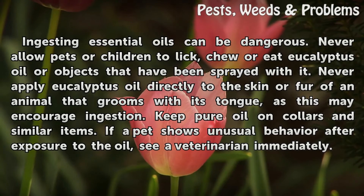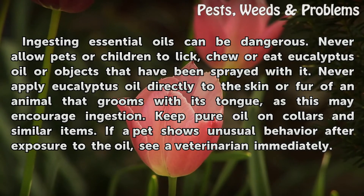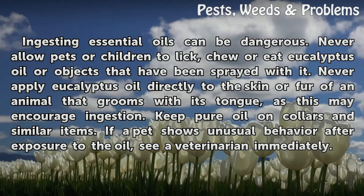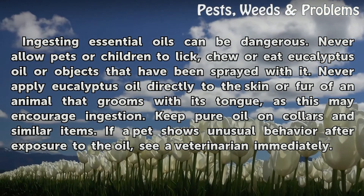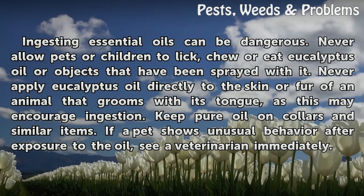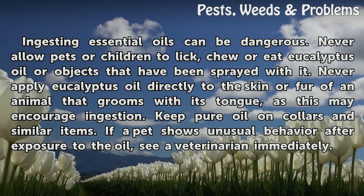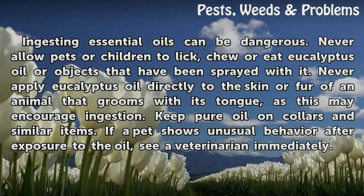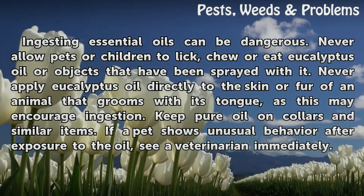Ingesting essential oils can be dangerous. Never allow pets or children to lick, chew, or eat eucalyptus oil or objects that have been sprayed with it. Never apply eucalyptus oil directly to the skin or fur of an animal that grooms with its tongue, as this may encourage ingestion. Keep pure oil on collars and similar items. If a pet shows unusual behavior after exposure to the oil, see a veterinarian immediately.